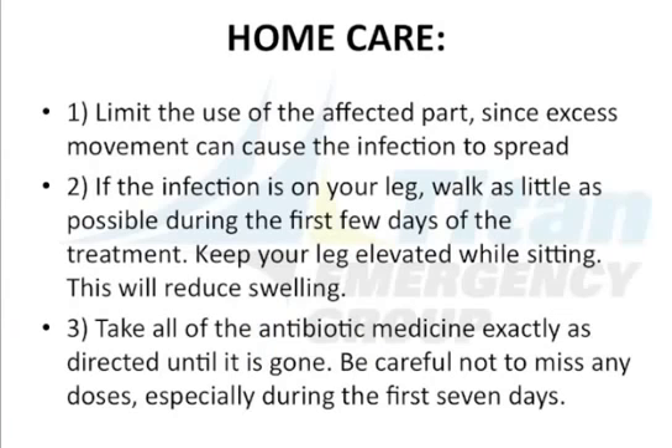Home care: Limit the use of the affected part, since excess movement can cause the infection to spread. If the infection is in your leg, walk as little as possible during the first few days of treatment. Keep your leg elevated while sitting — this will reduce swelling. Take all of the antibiotic medicine exactly as directed until it's gone. Be careful not to miss any doses, especially during the first few days.